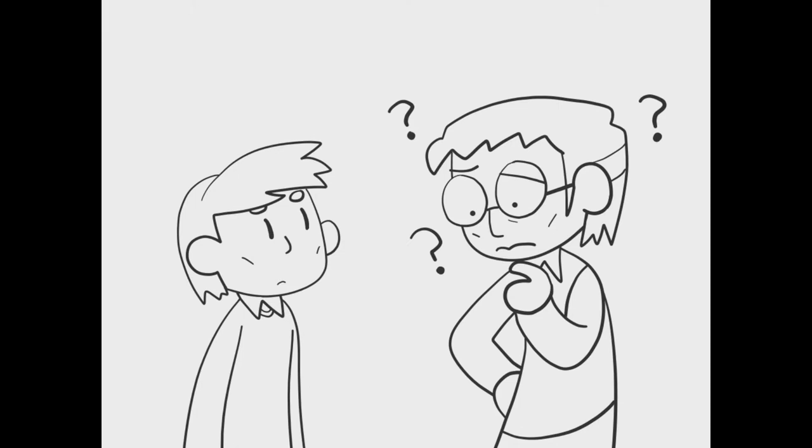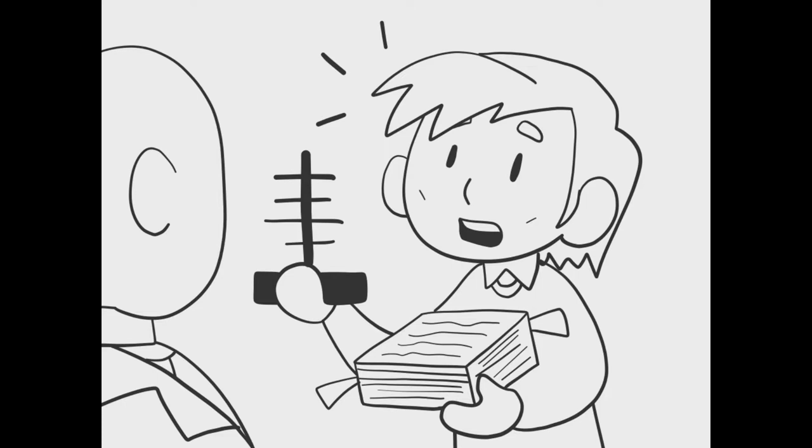Since the professor, Mr. Uda, could not speak English, Mr. Yagi submitted all the paperwork explaining the characteristics of the antenna in English. This was back in 1928.